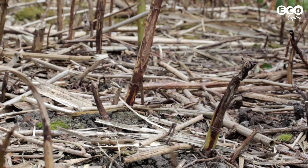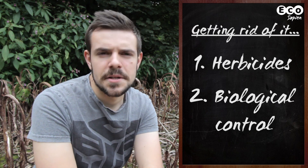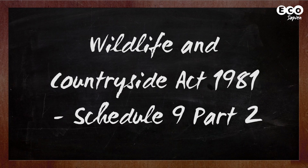So what are the best ways to control it? There are two main ones. The first is herbicides, which can be pretty expensive. And the second is biological control, which is still not really fully understood. So where does that leave you and me? In the UK, it's illegal to intentionally plant or grow knotweed. So basically, don't touch the stuff.